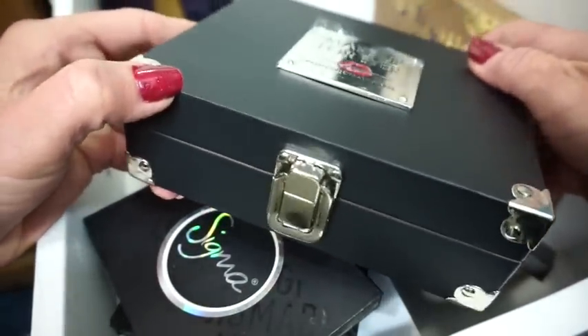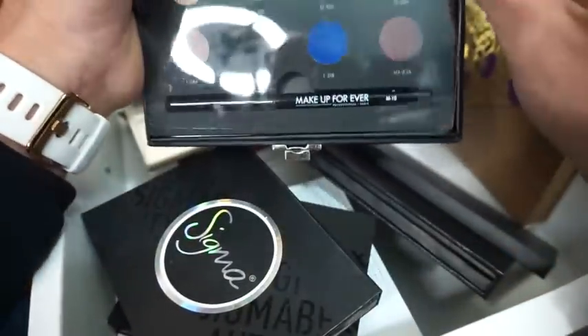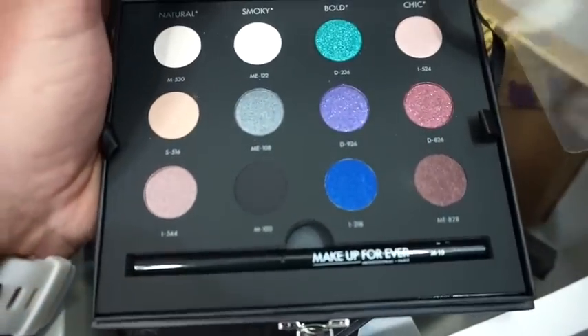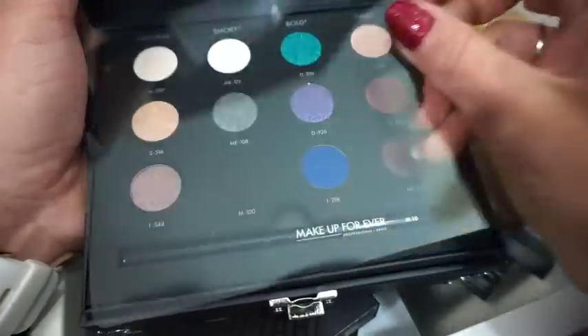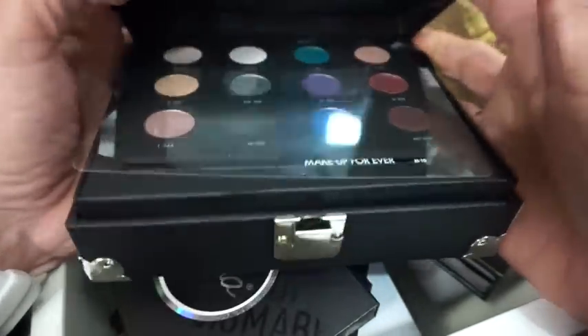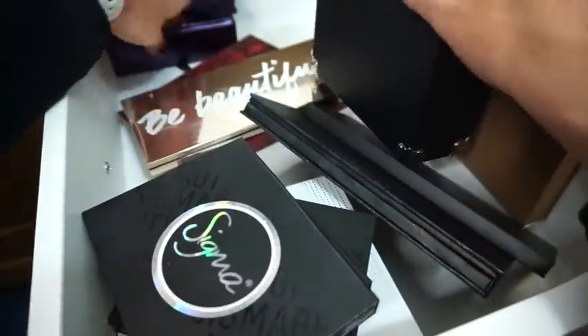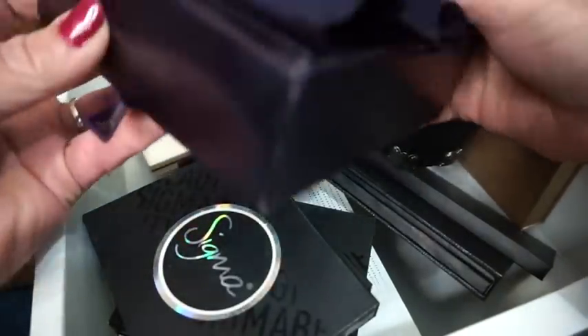Then we have this Makeup Forever one — check out how cute this is, it's like a little suitcase. You open it up just like a little suitcase and get these little shadows inside. Let me peel off the little plastic. Look at those shadows — they're so pretty. I honestly got it just because I thought the packaging was super adorable.